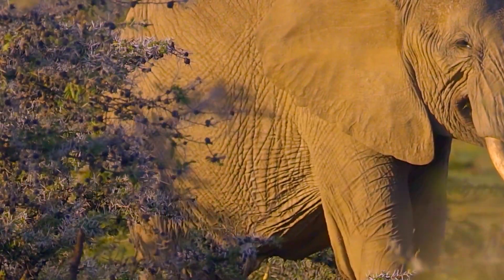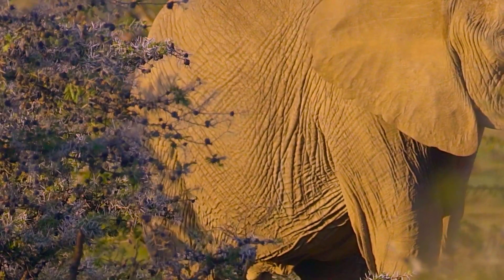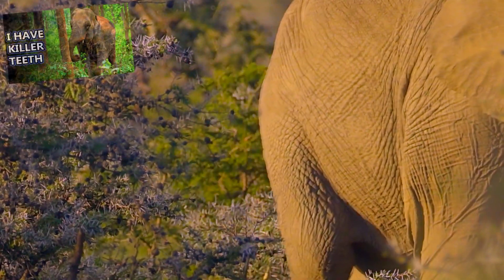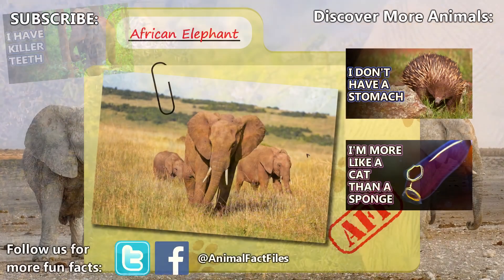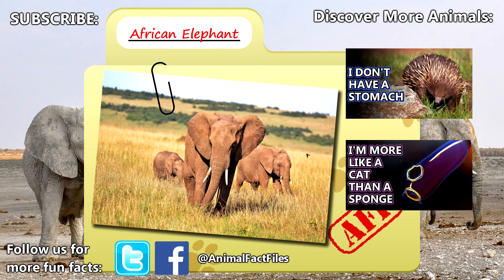There are, of course, other elephants too, called Asian elephants, but we've talked about them in a previous episode, which we encourage you to check out. For more facts on African elephants, check out the links in the description.